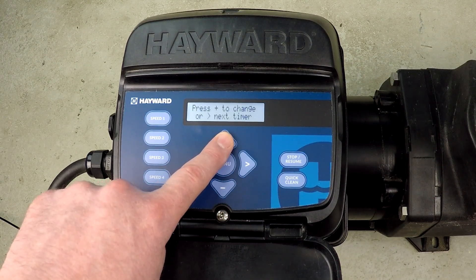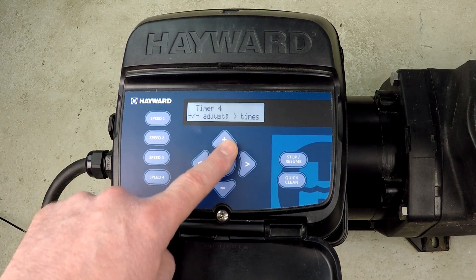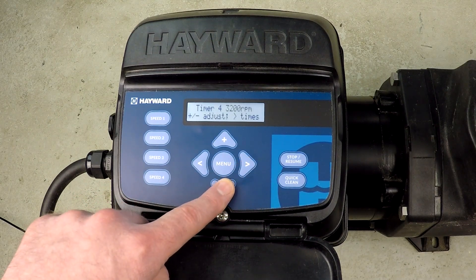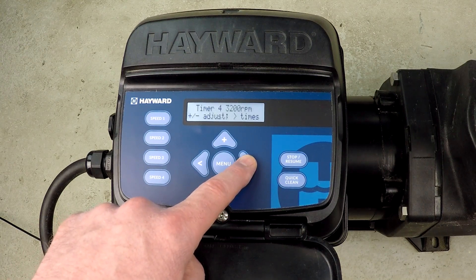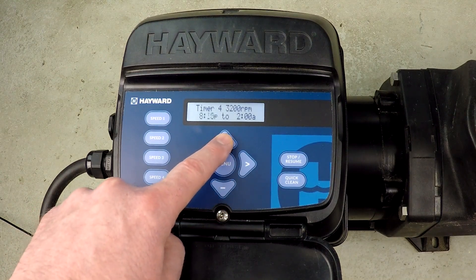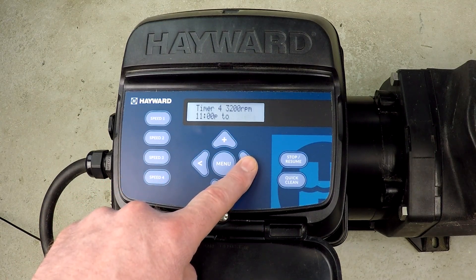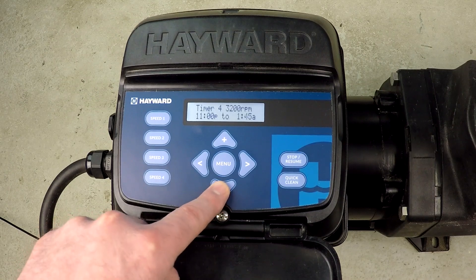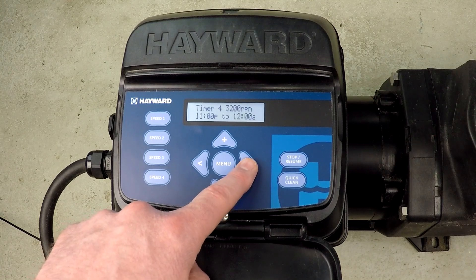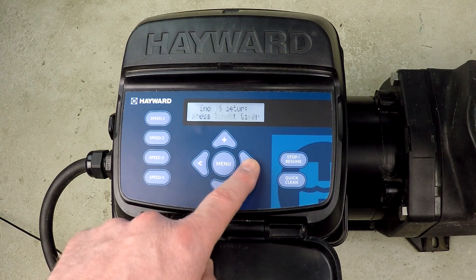Proceeding to timer 4. I want to set it to 3,200 RPM — which is exactly what I want — and change the time from 11 p.m. until midnight. What I'm doing here is giving it an hour at the higher speed because I think the pool will benefit from having that. And that's timer 4.